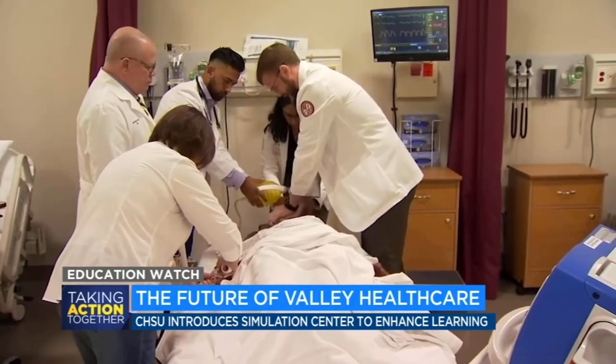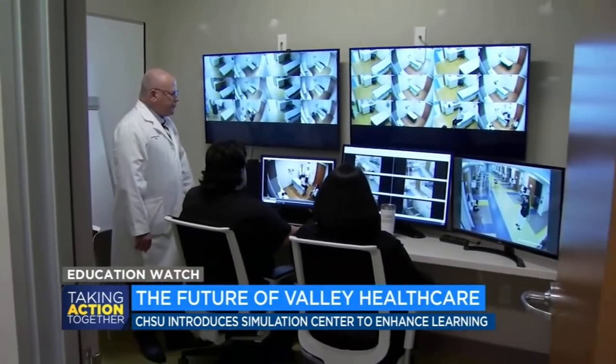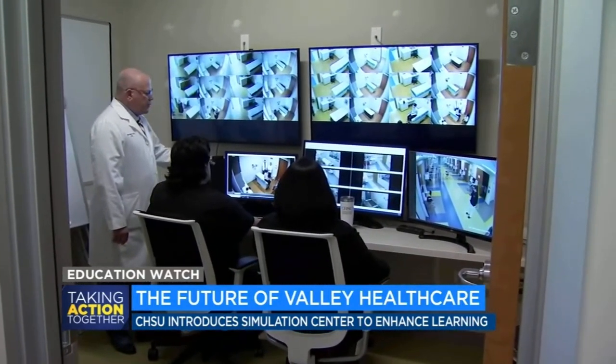Students work with mannequins, or standardized patients — SPs. Could you explain what brought you in today? I've been having these headaches. These headaches? And how long has that been going on? It's worse than the ones before. And have you tried taking any medication for it?